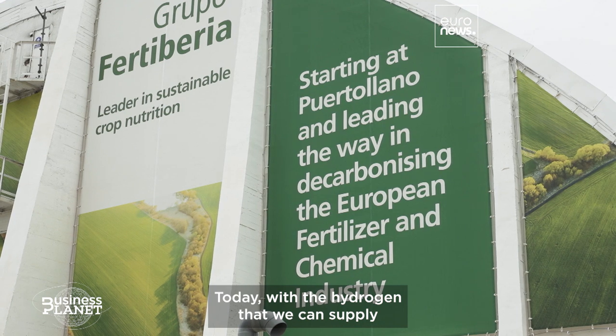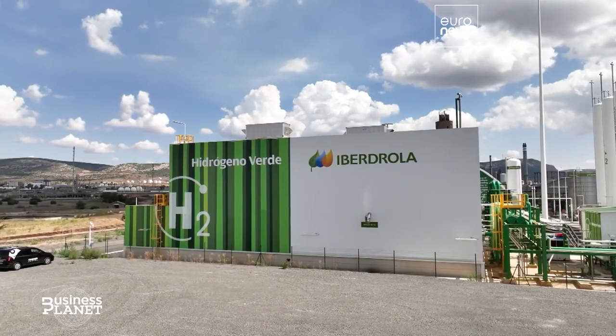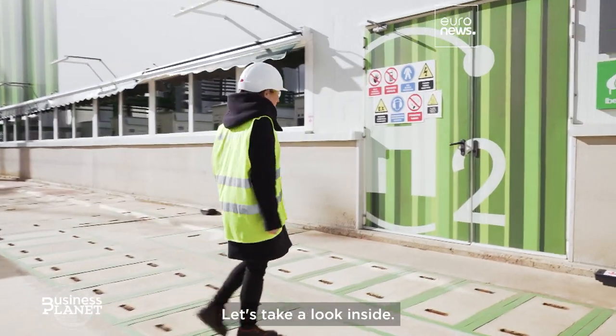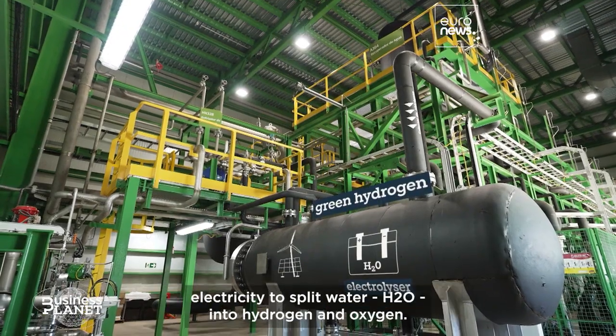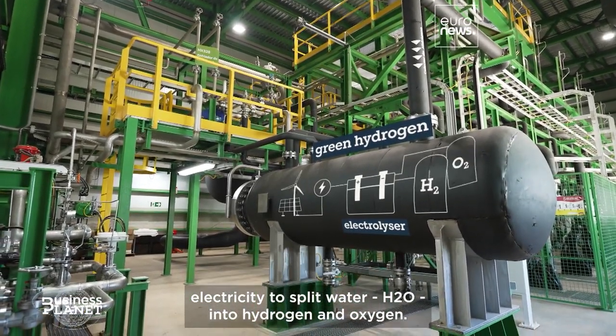Today, with the hydrogen that we can supply, they decarbonize 10% of their ammonia production. This is the building where the green hydrogen is actually made — let's take a look inside. Using an electrolyzer, green hydrogen is produced with renewable electricity to split water, H2O, into hydrogen and oxygen.